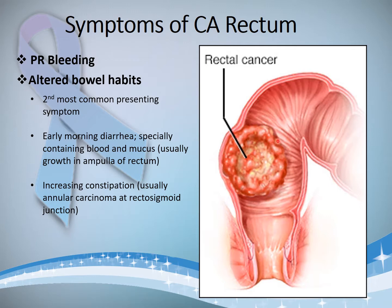Apart from that, if the growth is in the wider part — the ampulla of the rectum — the main bulk of stool might not be able to pass, but smaller semi-solid stool will seep across this tumor, collecting in the lower part of the rectum especially during the night. In the morning, the patient may defecate out a semi-solid stool mixed with blood and slime, which is called early morning diarrhea or spurious diarrhea.